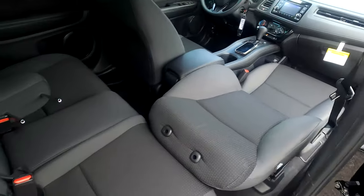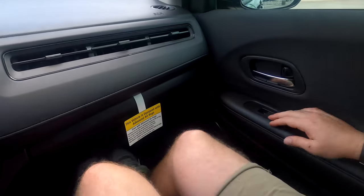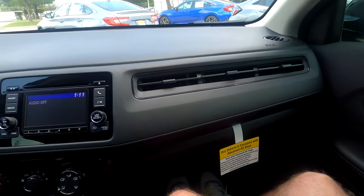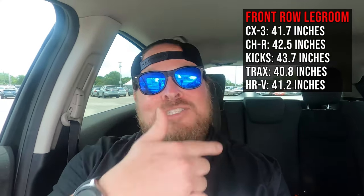Before we hop into the driver's seat, let's talk about the front row. Sitting here as a six-footer with the seat pushed back, I've got quite a bit of leg space, plus plenty of air vents to keep cool. I'll throw up a front-row leg space comparison on screen so you can see how this car competes against others in the market.